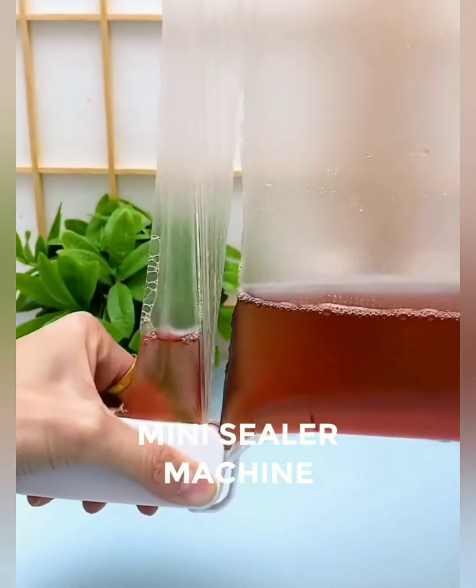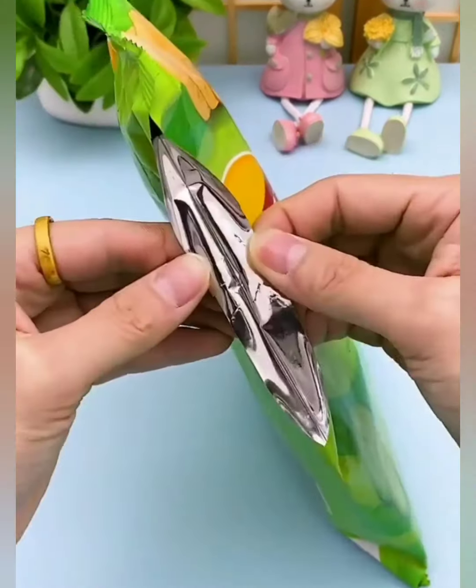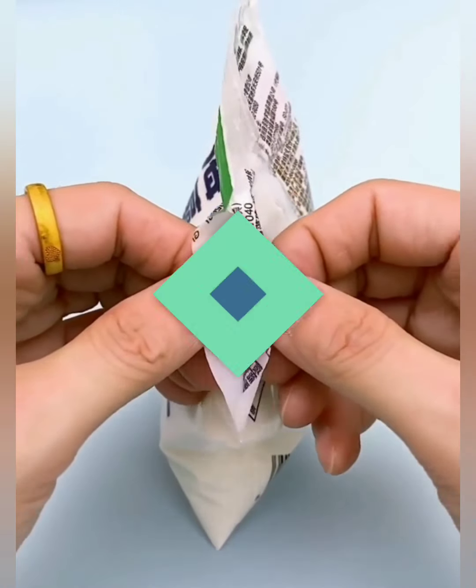Keep your favorite snacks, leftovers, and ingredients fresher for longer. The airtight seal created by our machine locks in flavor and nutrients, while the integrated cutter ensures that portioning is a breeze. It's the perfect duo for a waste-free kitchen.